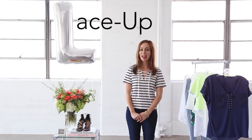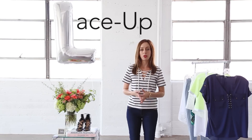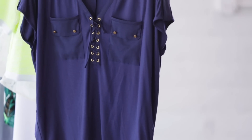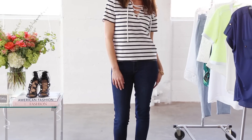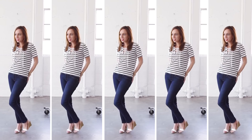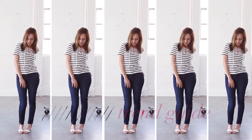L is for lace up. There's lots of ways you can do this trend. One is nautical — think stripes, some rope lace, or gold details like there is on this shirt. When I do the nautical trend I like to do American classics: simple blue jeans, some comfy wedges, and a bright red lip.